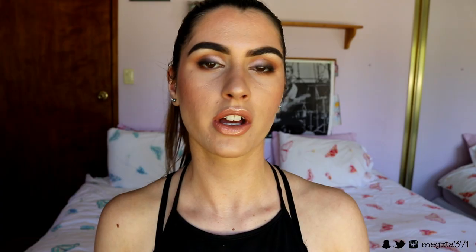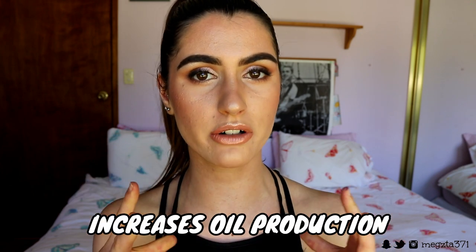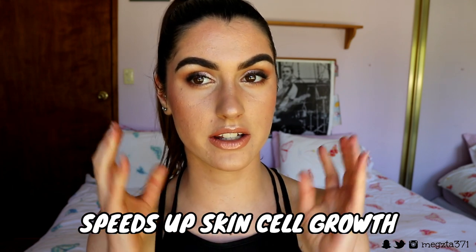My number one tip for getting rid of acne through lifestyle changes is to completely cut out dairy. Dairy milk is essentially a baby cow's growth milk — that's how calves get big and strong quickly. Because we aren't baby cows, those growth hormones target our oil glands, causing them to pump out extra sebum oil, which leads to clogged pores and acne. The growth hormone also causes skin cells to multiply quickly, increasing the likelihood of clogged pores.